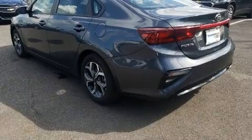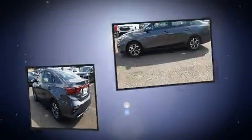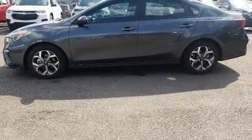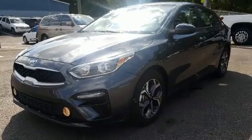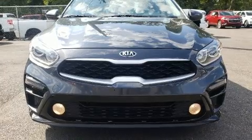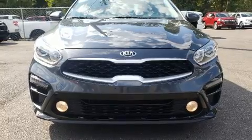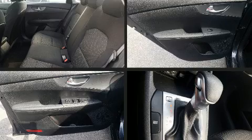Kia infused the interior with top-shelf amenities such as a tachometer, variably intermittent wipers, fully automatic headlights, lane departure warning, and cruise control. Audio features include an AM/FM radio and four well-positioned speakers.